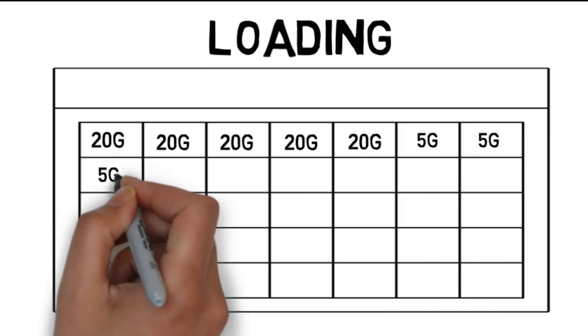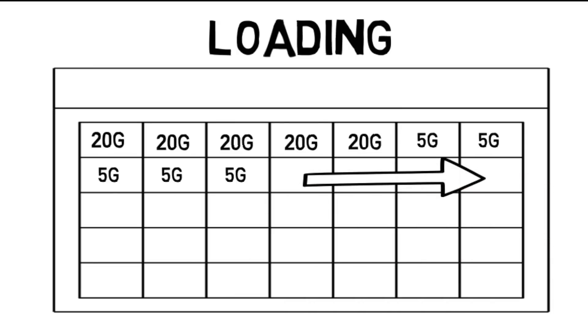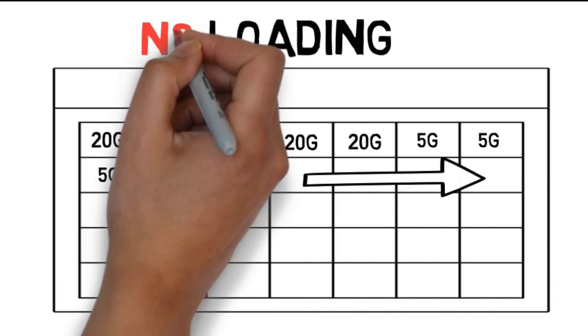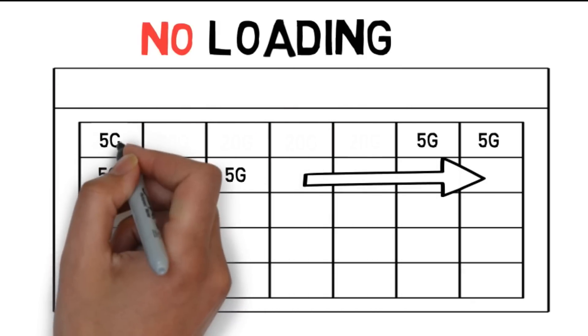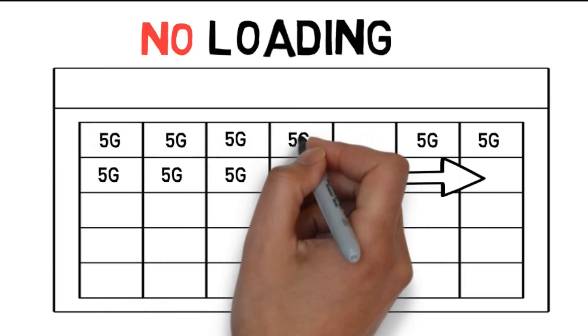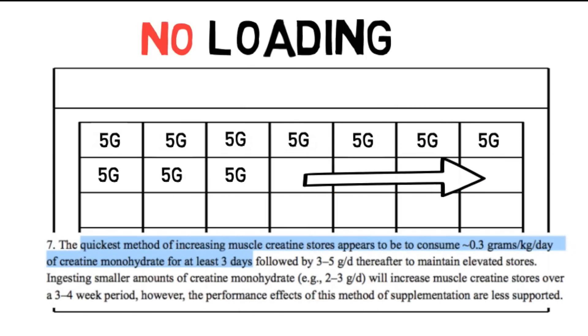Three grams is likely sufficient to maintain elevated creatine stores, but you can always do five grams per day to be safe. Doing it with no loading phase involves just taking three to five grams of creatine every day right from the start. Research shows the two methods are equally effective in raising muscle creatine levels, but the loading protocol provides faster initial effects. Cycling protocols do not appear to be more effective than either of the other two, so really it's up to you — in the long run it doesn't make a difference.